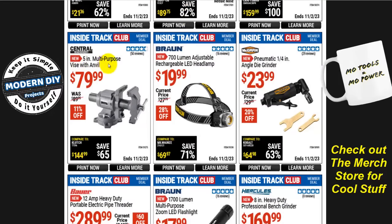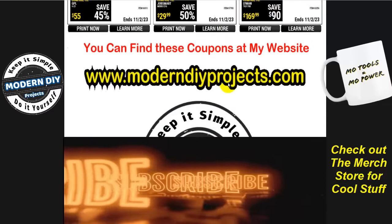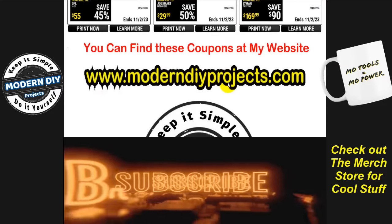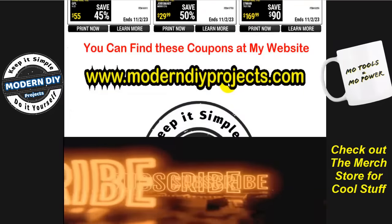From Central Machinery, the 5-inch multi-purpose vise with anvil is $80, normally $90, that's 11% off — it's the spinning style. For those who watched my vise review, I'm still looking for a different vise with a bigger opening because I sometimes work with really big logs for projects. I will make a follow-up video when I get another one. And that's all the coupons for inside track club members for October at Harbor Freight — hope you enjoyed it. Questions and comments down below, hit that thumbs up and subscribe button. See you guys on the next one!